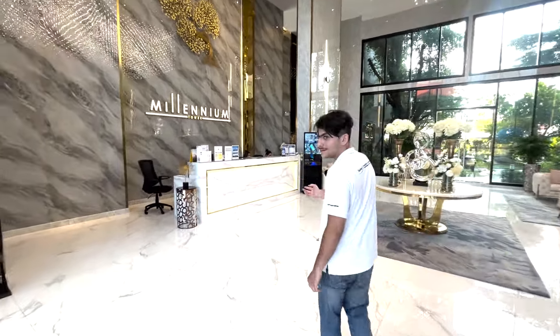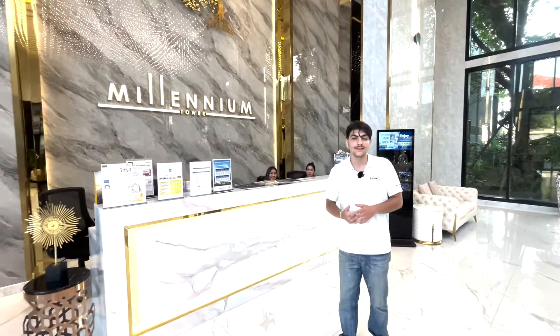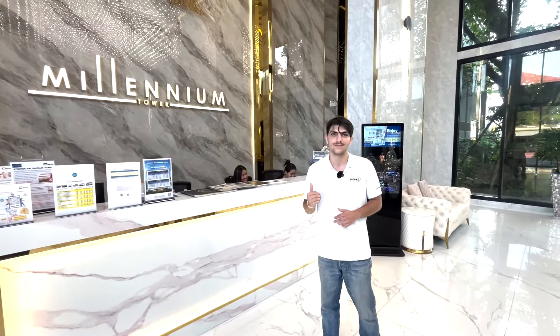Here you have the lobby staff. So if you have any packages or anyone coming in, you can talk to them — they're very professional and kind people.